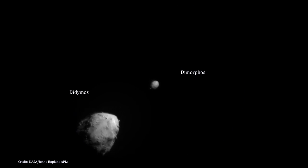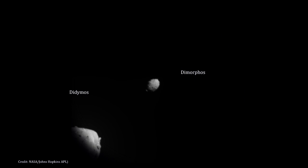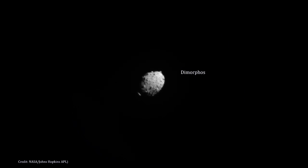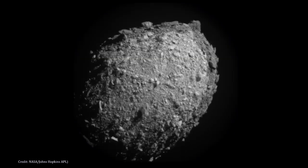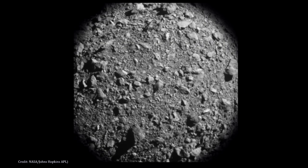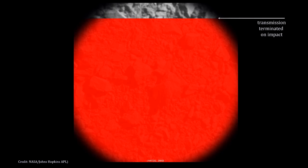DART was traveling at nearly 24,000 kilometers per hour — that's 15,000 miles per hour — at the point of impact. It was the world's first test of the kinetic impact mitigation technique, using a spacecraft to deflect an asteroid to modify the object's orbit. It's a test designed to increase our knowledge about diverting any asteroid heading our way in the future.